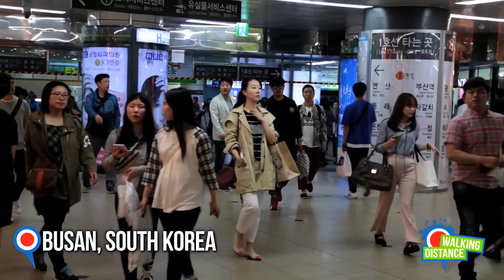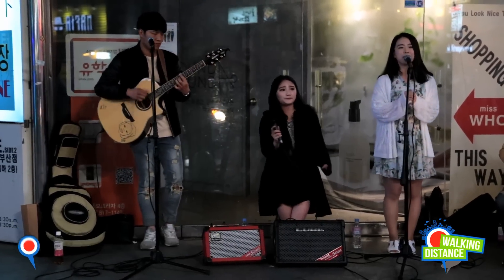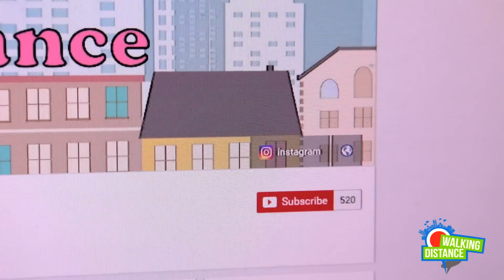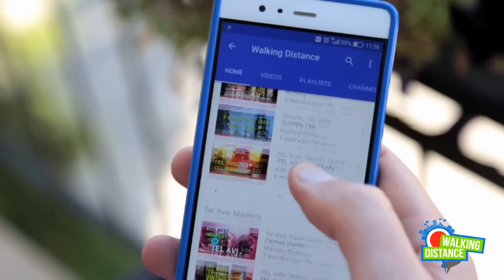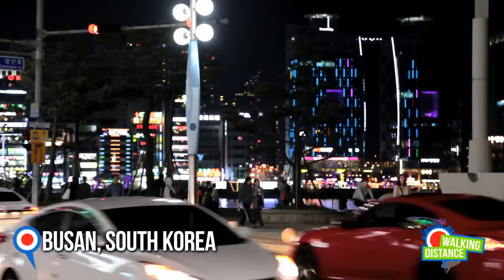Welcome to Walking Distance, Busan, South Korea. Before we start, we invite you to subscribe to our YouTube channel — just click the subscribe button here on YouTube, and you'll get all our updates and video guides direct to your phone and personal computer. Back to Busan.